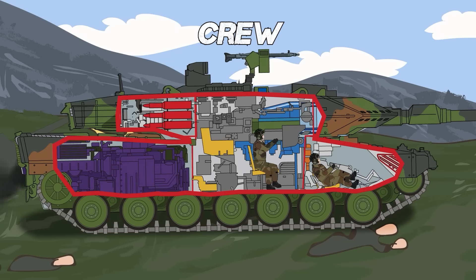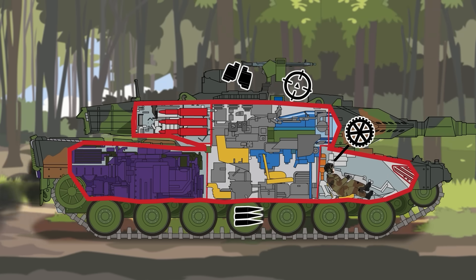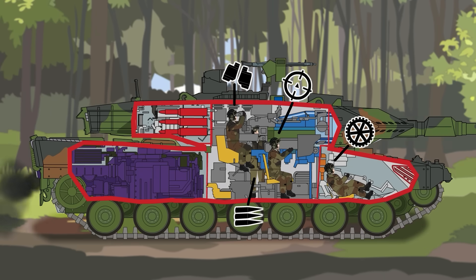The Leopard 2 has a crew of four. The driver is located on the front right of the lower hull. The rest of the crew is located in the turret: the gunner at the front right of the turret, the commander behind him, and the loader positioned at the left side of the turret.